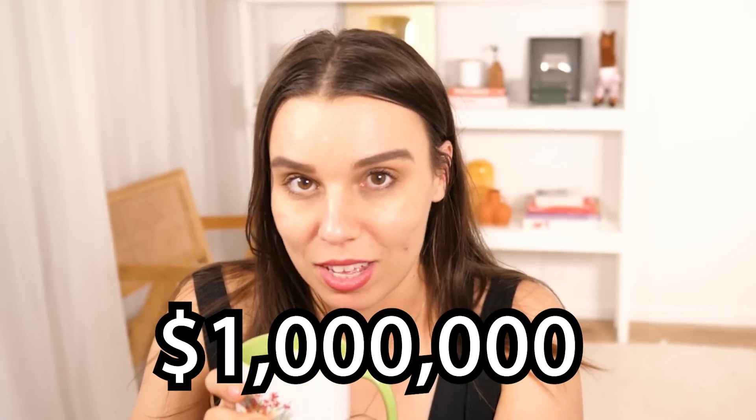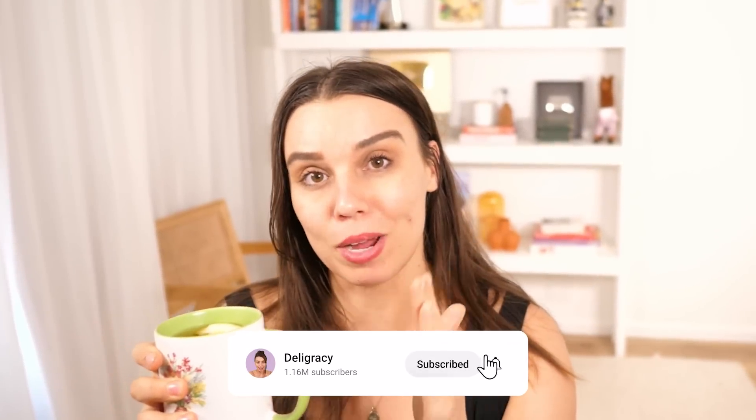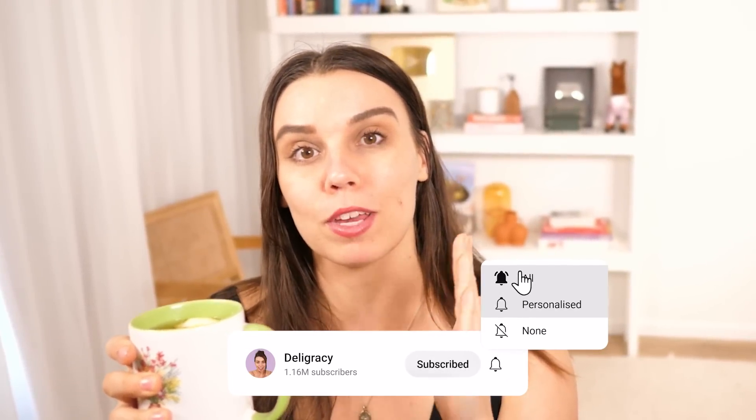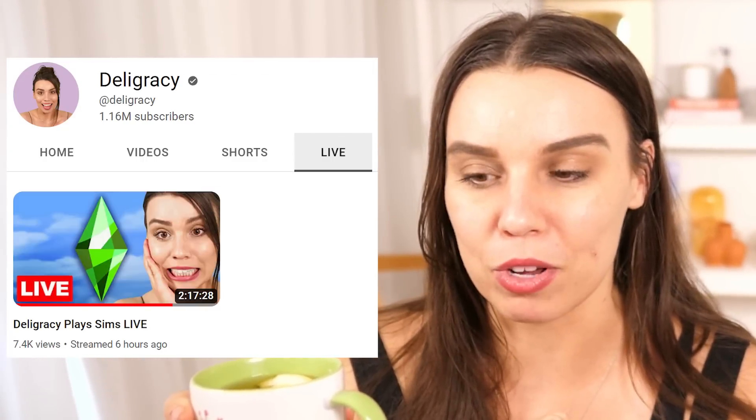Ahoy hoi! Welcome to a new video. Today we are going to be making 1 million simoleons as quickly as we can, or maybe even more. I'm gonna set the goal to be 1 million simoleons as quickly as possible because I did a live stream today. Delhi live streams are back on YouTube. Check out the live tab if you want to watch it back. We figured out the hack to make a million simoleons as quickly as possible and I want to see how quickly I can do it in this video.